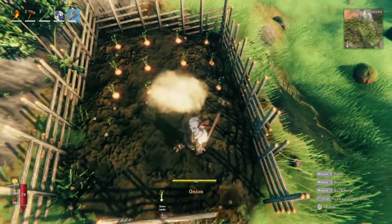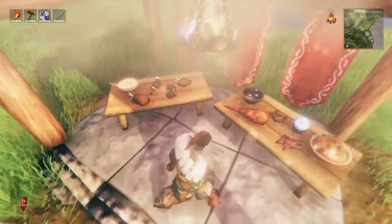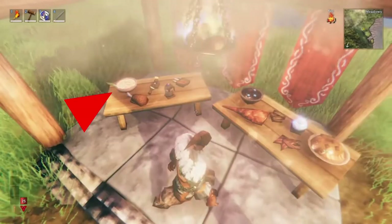They also showed off some planting of onions, which we already knew was coming. You can see on the table as they approach in the early part of the video, they are going to have some type of onion soup.